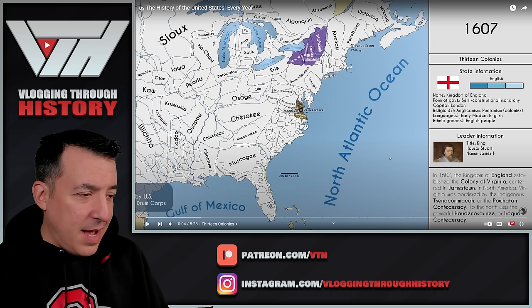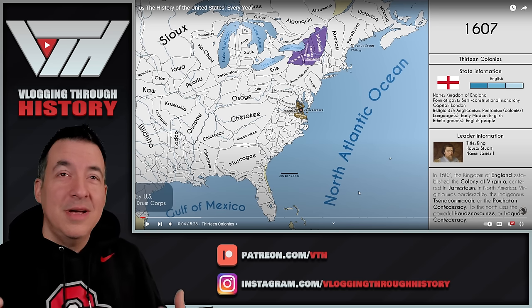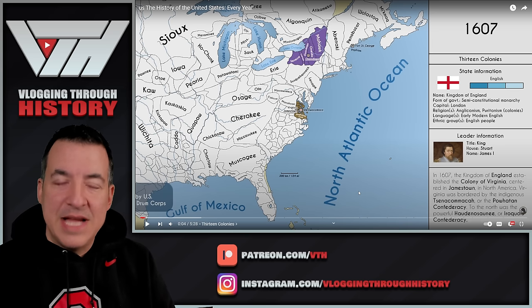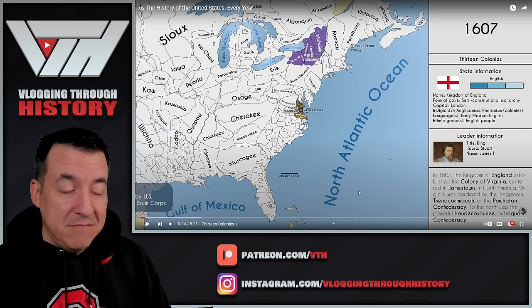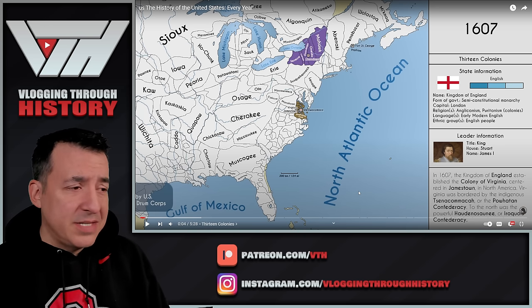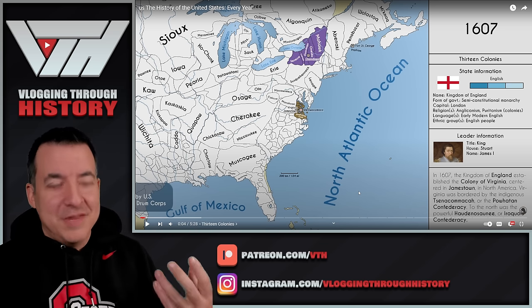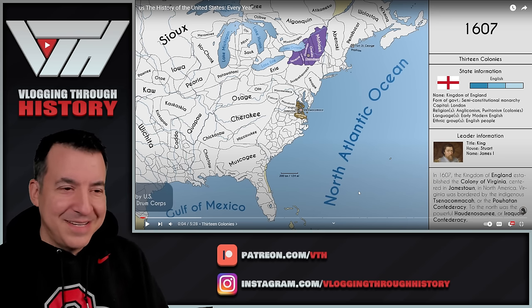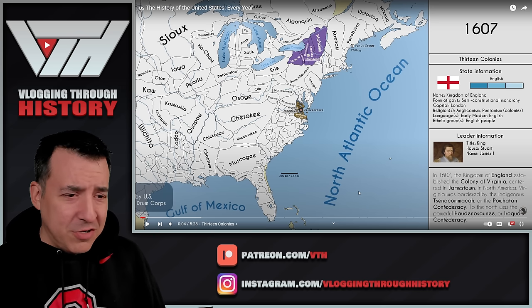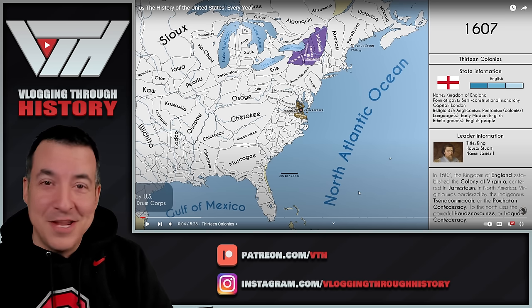I'm going to pause right at the beginning to take a look at what we're looking at. We can see down here some of the Spanish holdings in what will become Florida. It's generally agreed that the oldest continually lived-in settlement in what is now the United States would be St. Augustine, Florida, which predates by decades — if not almost a century — the settlement at Jamestown, which comes about in 1607, the date we're looking at here. King James I has just come to the throne, a few years after Queen Elizabeth, his cousin, has died. It looks like it's presenting us with who the leader is of first England, then later Great Britain, then the United Kingdom — the type of government, the capital, the religions of the mother country and the colonies, and the language spoken.